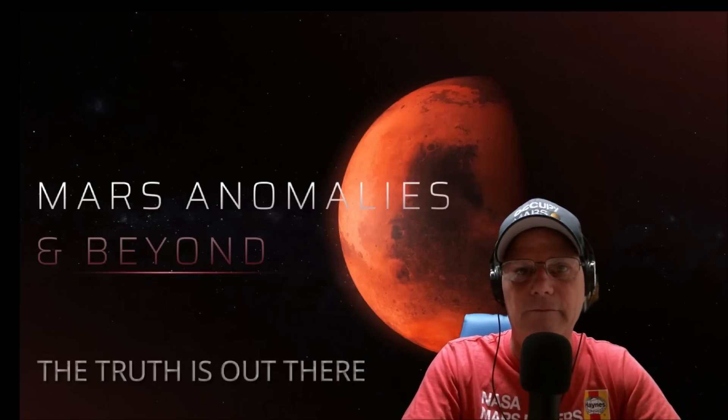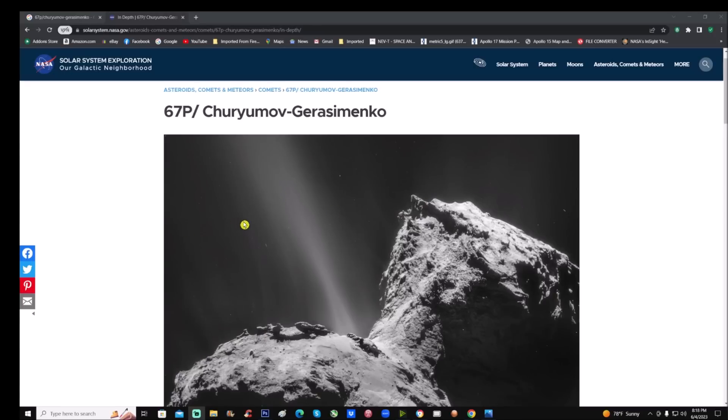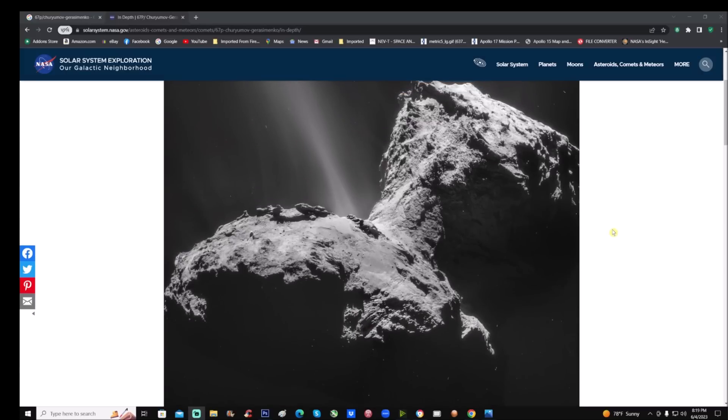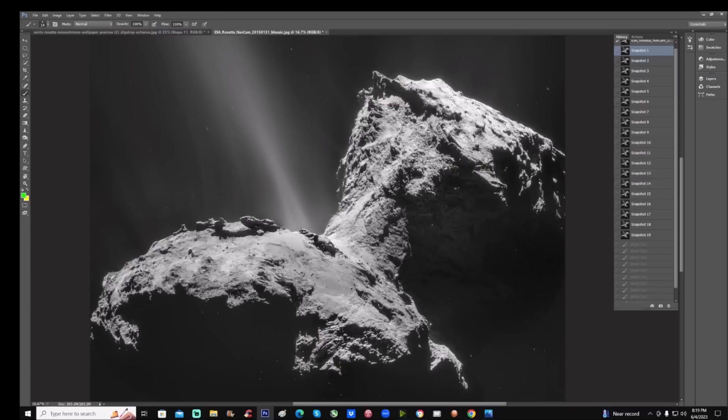Let's jump right into it. Here we go — it is Solar System Exploration, our galactic neighborhood from NASA, 67P. You can see the angle we'll be looking at this time. The more you get into this stuff and bring it out, a lot of it doesn't even have to be enhanced — just look at the details. Let's dive right into Photoshop. I'm going to show you some of the objects that caught my eyes without any enhancement, then we'll enhance it and point out the things that jump right out.